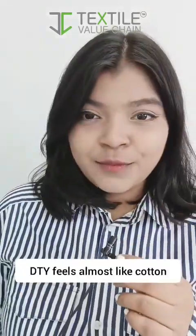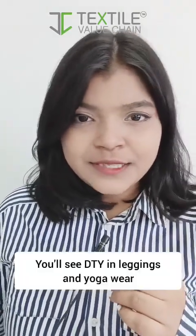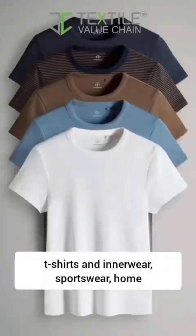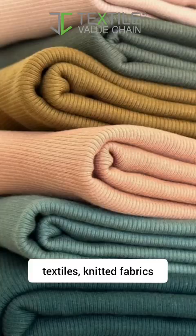DTY feels almost like cotton but with the strength of polyester. You'll see DTY in leggings and yoga wear, sarees and dress materials, t-shirts and innerwear, sportswear, home textiles, and knitted fabrics.